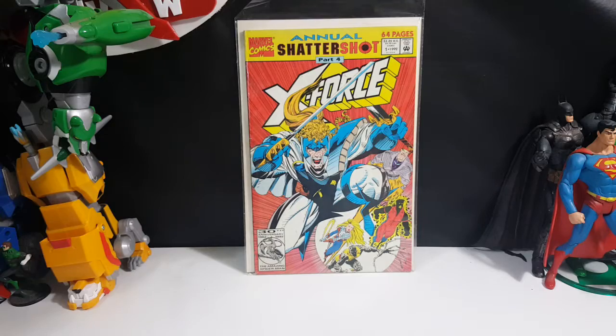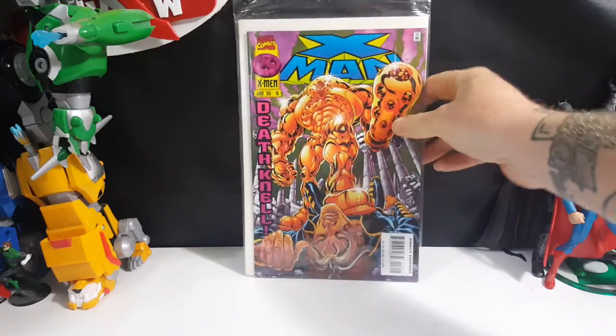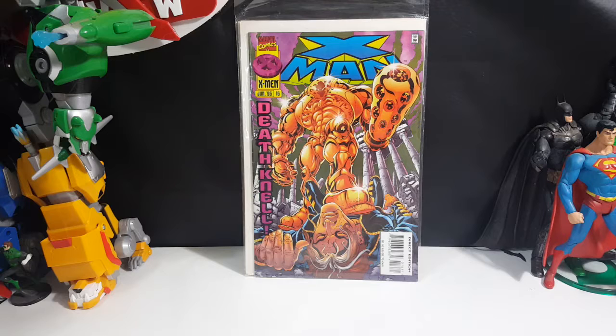Up next we have X-Men number 16, Death Nell. You got X-Man Nate Gray there on the cover with Holocaust, the son of Apocalypse, during the Age of Apocalypse. I always really liked X-Man — I liked his look. I didn't get to read many of his comics but the ones I did read I really enjoyed, and I also really liked Holocaust as a villain.